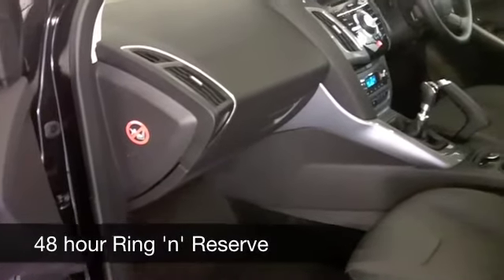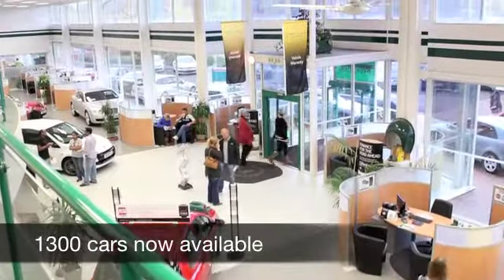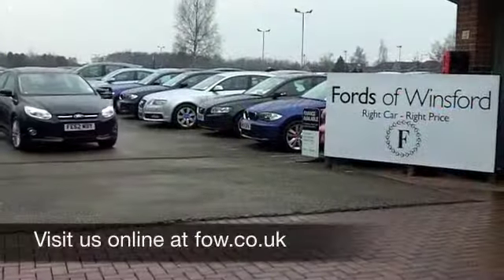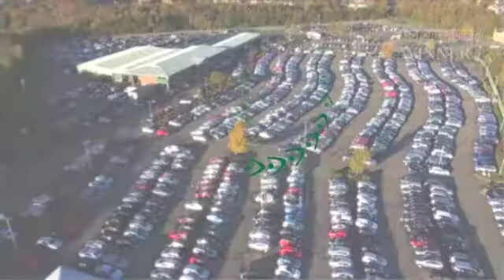And on the move, you're going to get about 67 to around 76 to the gallon. Now if you'd like to part exchange your existing car, or if you need finance, no problem — come on down, we can sort all that for you with pleasure. Maybe this is the one you're going to take home; come and have a test drive with no obligation at Fords of Winsford.